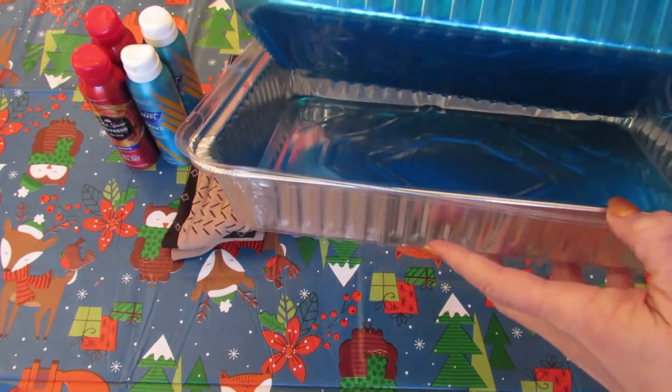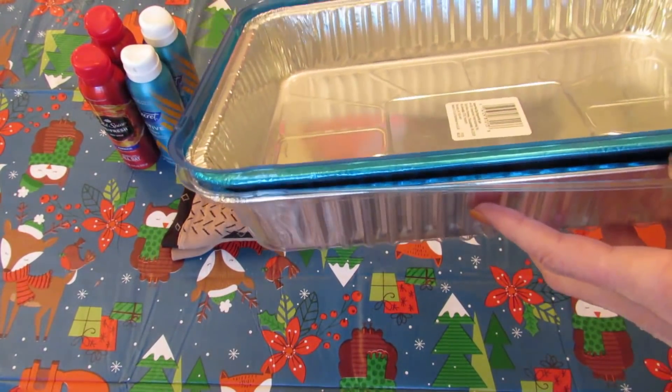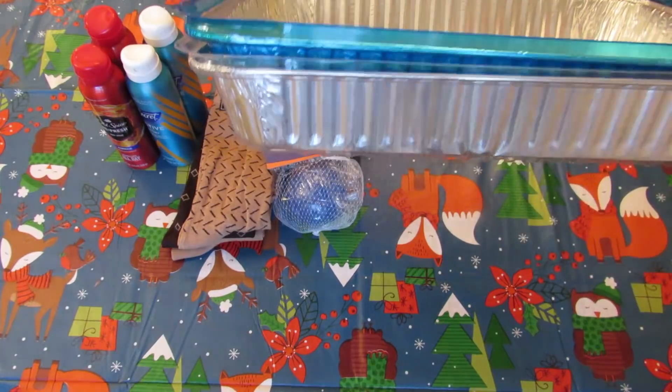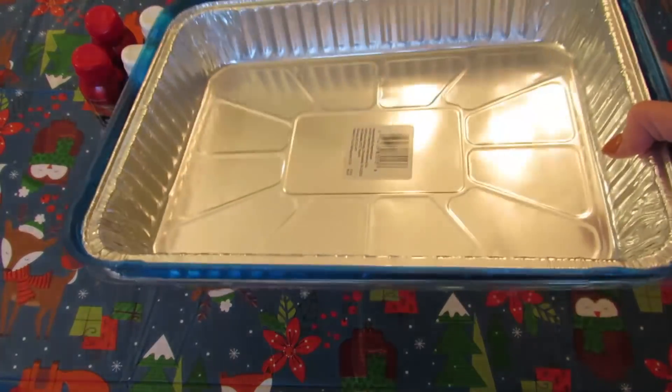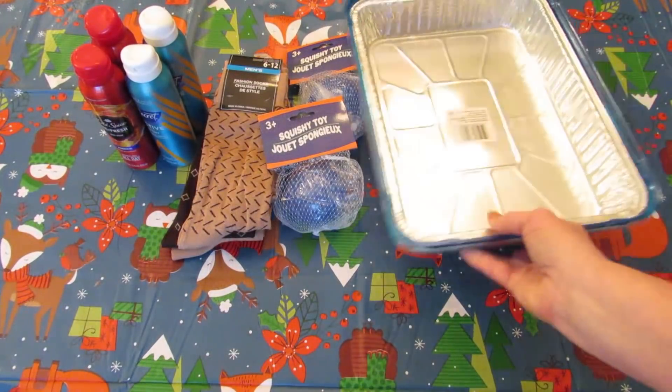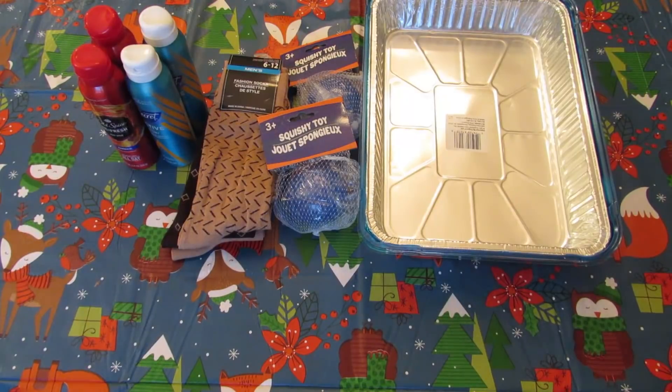Next I just picked up two of these pans — one is blue and one is silver, that's just what I grabbed. I'm going to have some cupcake decorating ideas coming up and I'm going to send the cupcakes to work with my daughter. I wanted something to send them in that I didn't have to worry about getting back.